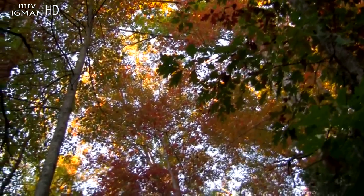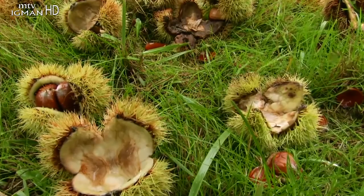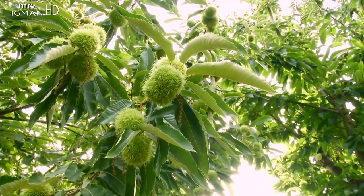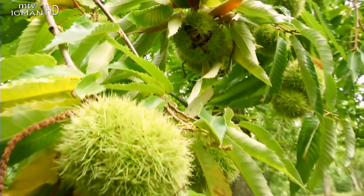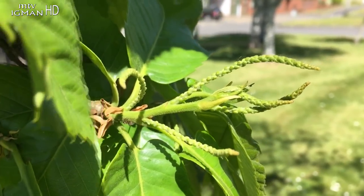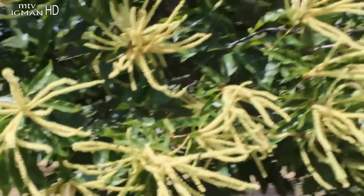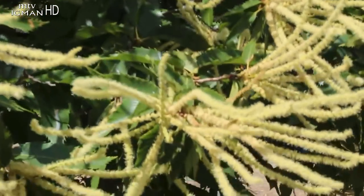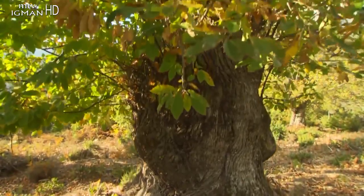Pitomi kesten naraste u visinu od 20 do 30 metara i doživi starost preko 500 godina, a teško je reći gdje mu je domovina jer raste samoniklo u svim područjima umjerene klime. Cvjetovi izbijaju u maju i junu na dugim žučkastim resama koje stoje uspravno, stvaraju muške cvjetove, a ženski se razvijaju na dnu klasa ili u pazuhima listova. Korijen sa žilom srčanicom je dubok i razvijen.